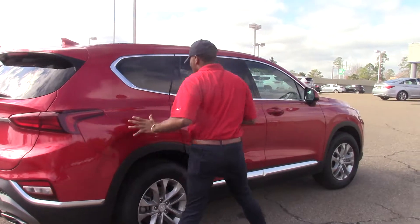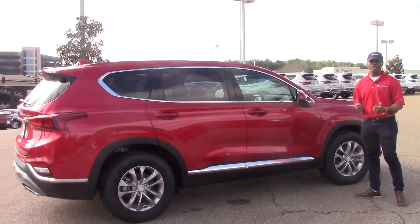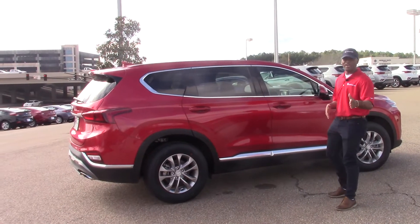Right now, I'm going to let you get a great look at the vehicle. As you can see, like I said, it has a powerful look. Very convenient for you and your family to have.